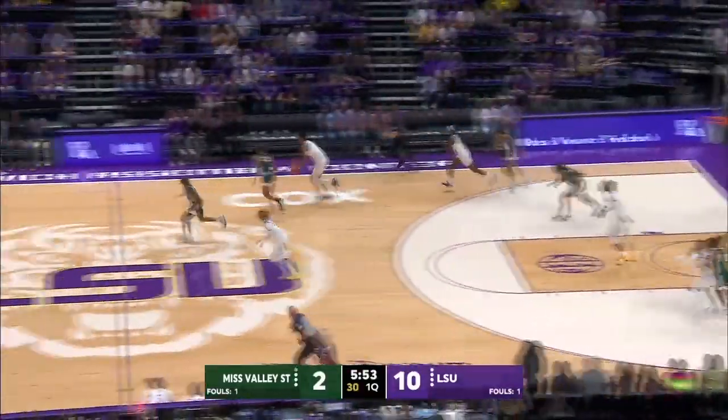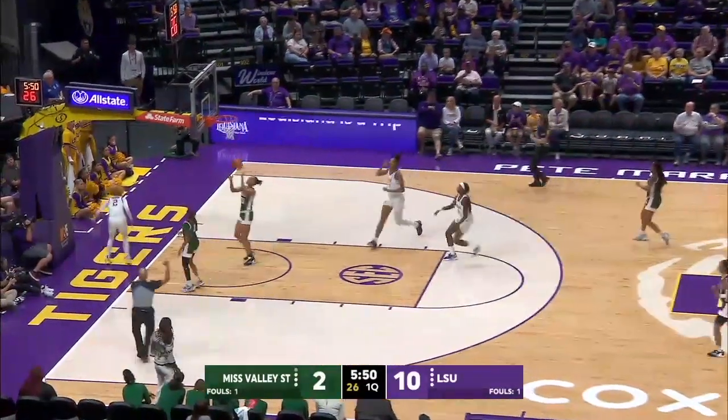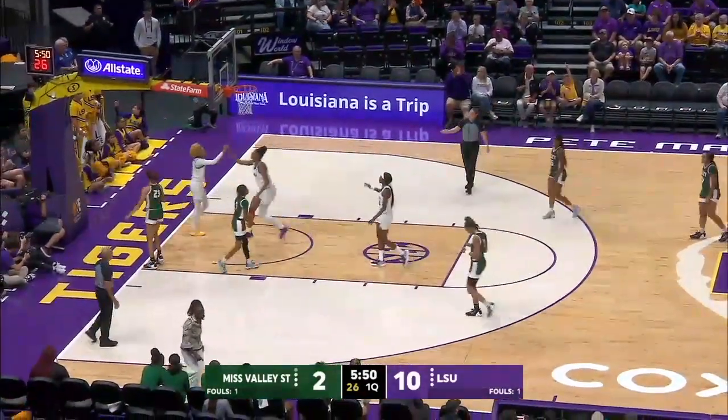And Reese steals it at the top of the key, gets it to Carson toward the bucket. Carson leans in, layup is good, and she is fouled by Kerrigan Johnson.